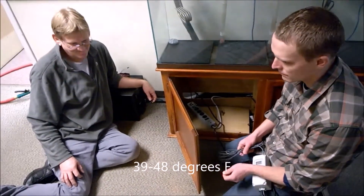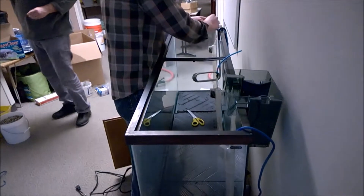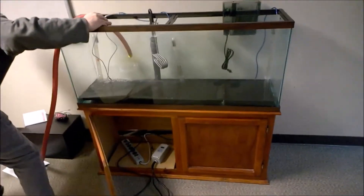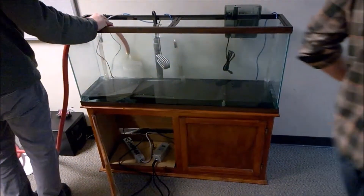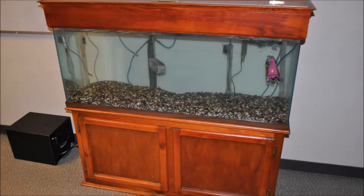The team will attempt to match the temperature of the water in the aquarium to that of the various streams where the young salmon will be released. This will give the salmon a better shot at survival in the wild. Once the various components of the aquarium have been assembled, it is time to fill the aquarium with water. It will take some time to achieve the proper temperature and to make sure the water is clean enough for the salmon to hatch and grow.